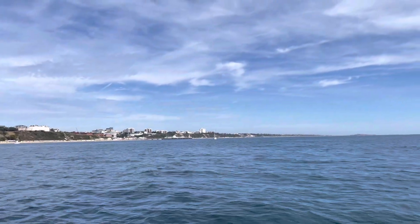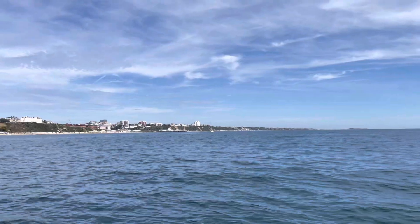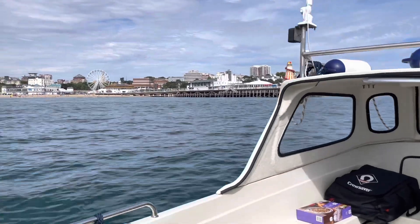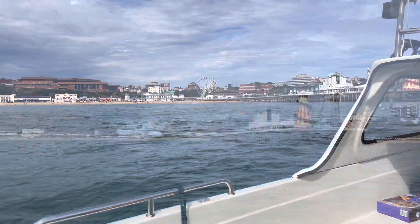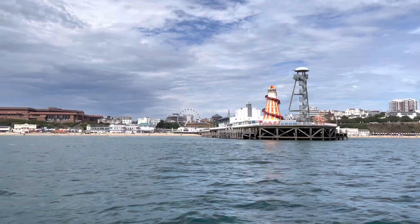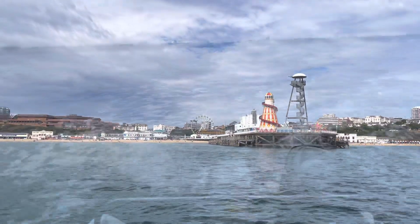I head eastwards along the coast, past Poole, until I reach the pier at Bournemouth. At Bournemouth Pier, I make a turn to starboard and head out to sea, across the bay and towards Old Harry Rocks.